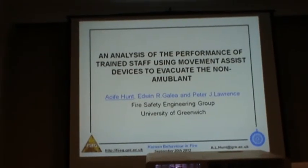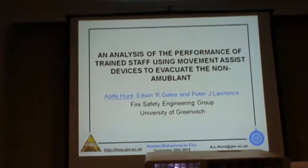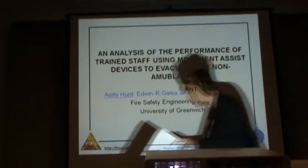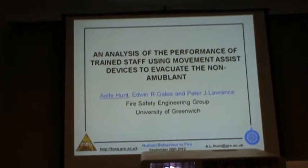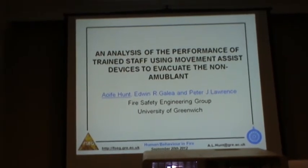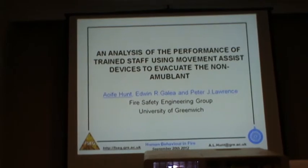A little bit nervous, although she doesn't need to be, because she did a good rehearsal for this. Aoife's presentation is entitled 'An Analysis of the Performance of Trained Staff Using Movement Assist Devices to Evacuate the Non-Ambulant.'